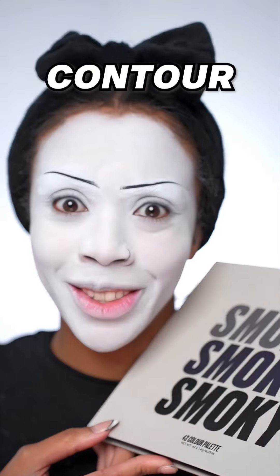Goth makeup, let's do it! I'm doing traditional goth, and first I'm going with white all over my face. I'm pretty much done — don't you think I look like a mime? Time for eyebrows, and I'm gonna go with some black face paint. Do these brows look even to you?